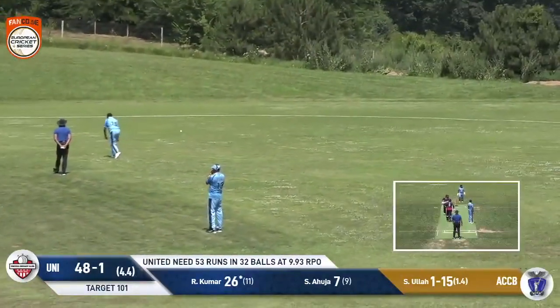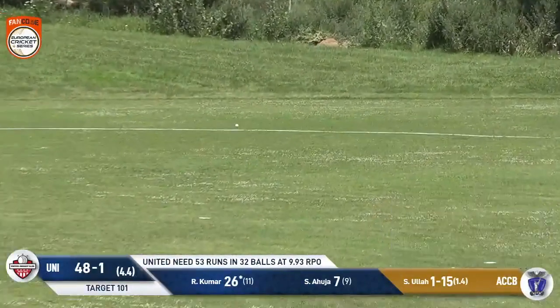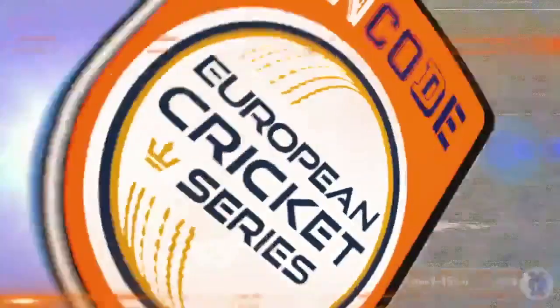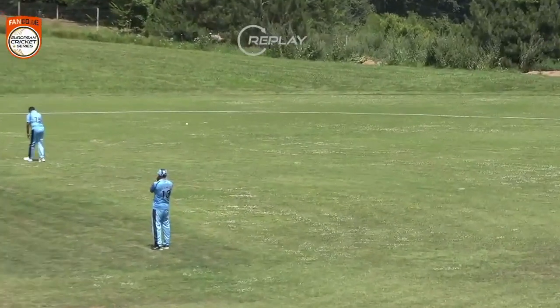Nice shot. This is just leaned on by Kumar. To be fair, he hasn't had a lot of the strike since he's been opening the batting there. But this time he moves to 30 with a classy shot. It's just a kind of back foot drive.